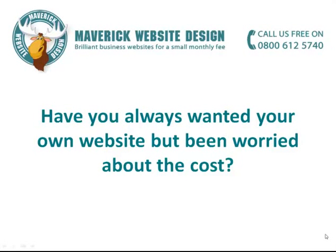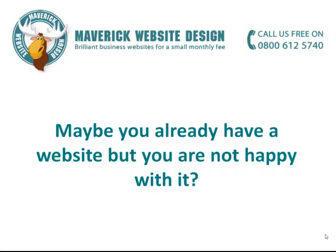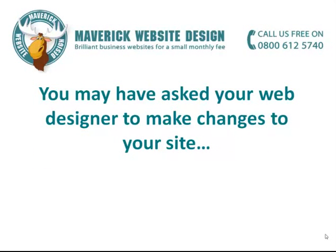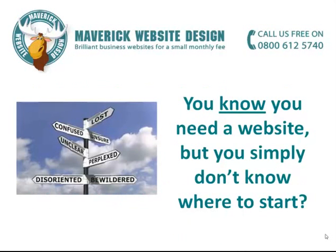Have you always wanted your own website, but been worried about the cost? Traditional website design services can be very expensive, costing hundreds or even thousands of pounds up front. Maybe you already have a website, but you're simply not happy with it. You may have asked your web designer to make changes to your website, only to discover that they want to charge you every single time. You know you need a website, but you simply don't know where to start.